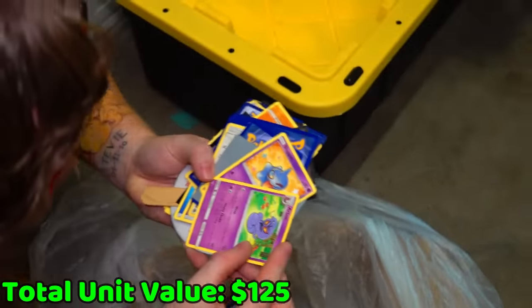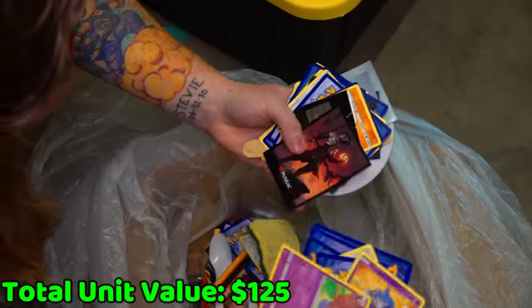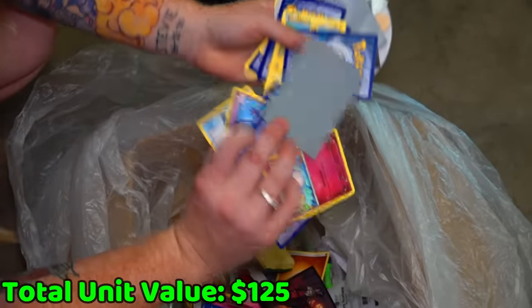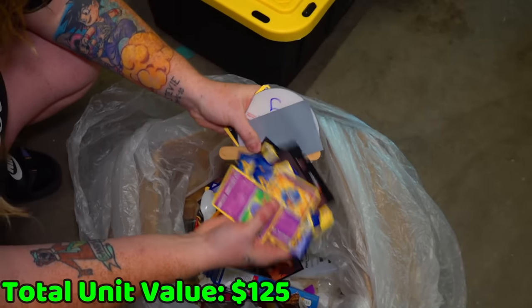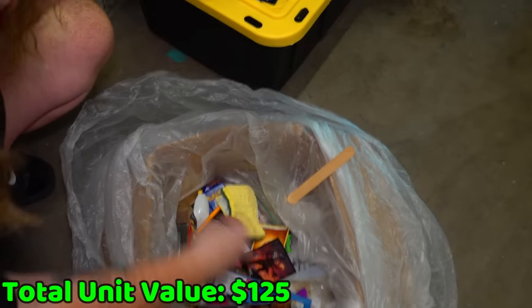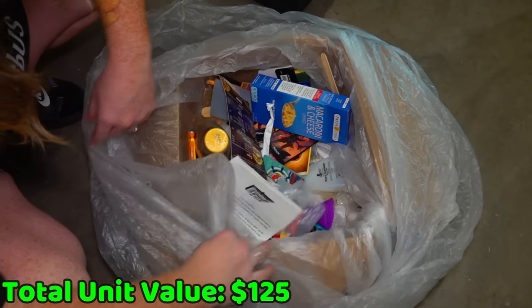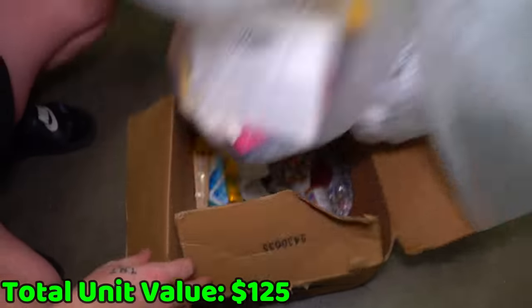Look at all these Pokemon cards! Heck yes. What years are these from? 2018 — but there could be older ones mixed in here. There are rare new ones too. Here's some Magic card sleeves — we'll save those just in case we find some Magic cards. We'll sift through and get all the Pokemon cards out.